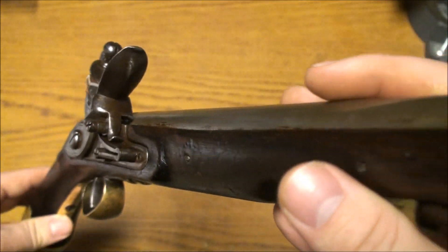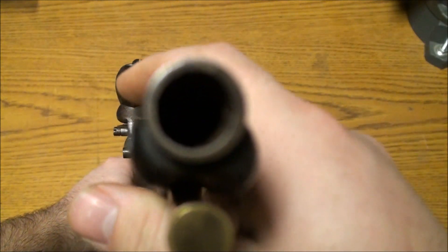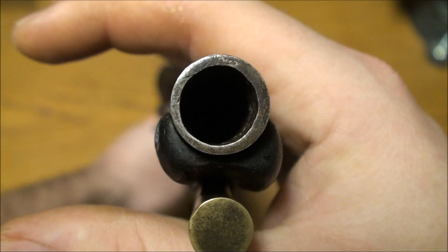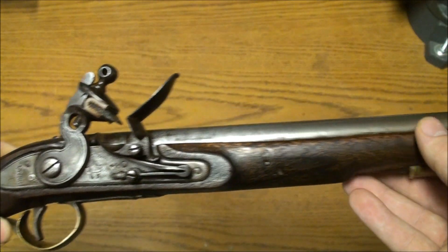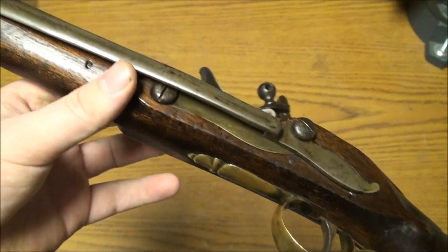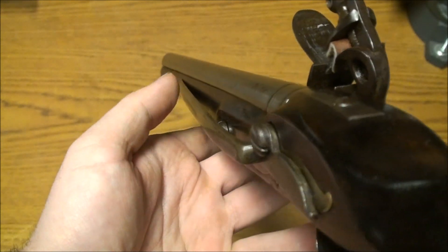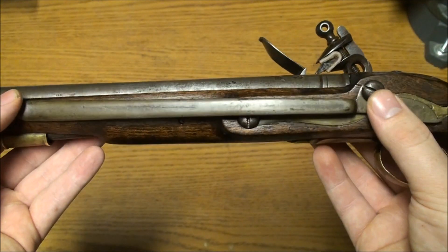Beautiful gun. I measured the bore — it's about 54 to 55 caliber. You'll see it's not quite concentric, but for a smooth bore that's plenty good; usually they are. Being that this one was probably produced during the Napoleonic Wars, even though the quality is top notch, it was probably produced with haste.